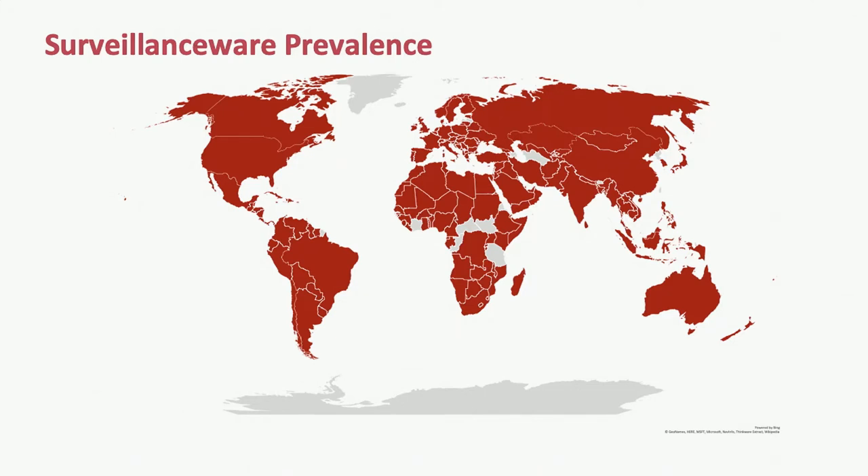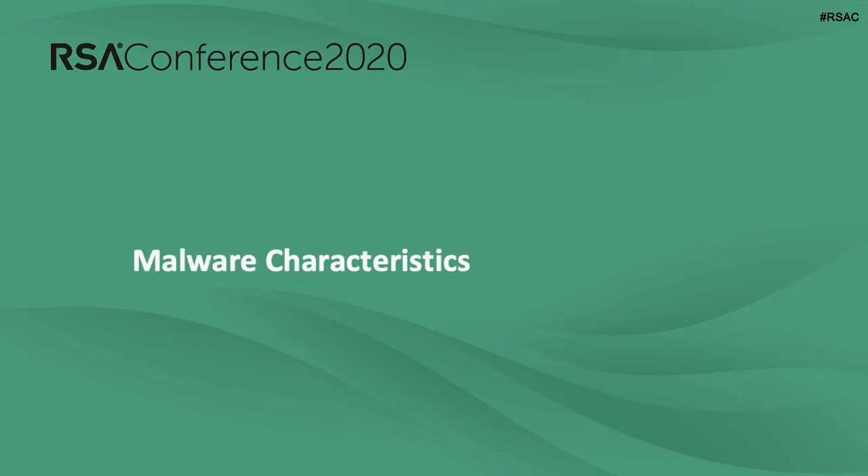The Russian defense contractor in question is STC. They were hit by sanctions in 2016 for providing material support to the GRU in connection with US presidential election interference. We have strong evidence tying them to the development of a suite of both offensive and defensive Android security software, which includes Monocle as the offensive component. This is a map of mobile surveillance ware detections by country — all Lookout surveillance ware detections over the past year — showing that surveillance ware affects a broad number of countries and individuals. Monocle is just a piece of a much larger ecosystem of malware.